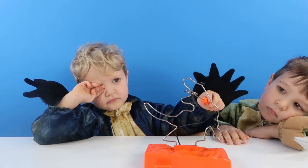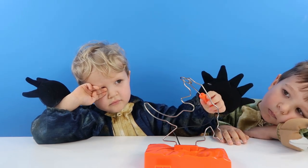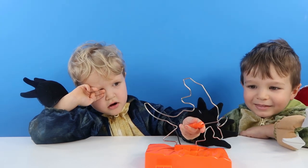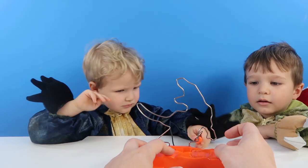That was so difficult, wasn't it? Try and do it without touching the wire, Jax. Concentration. So this one's the hard one — should we try the other one, the easier one?